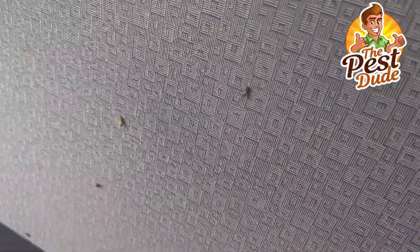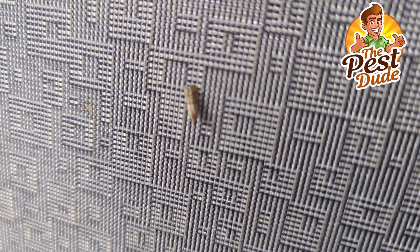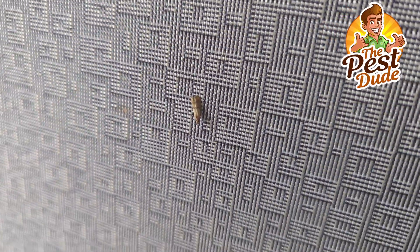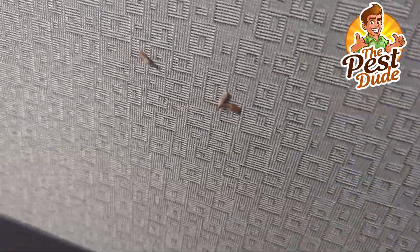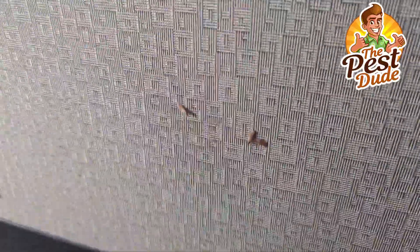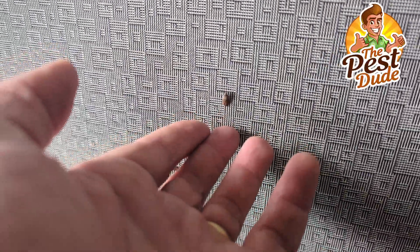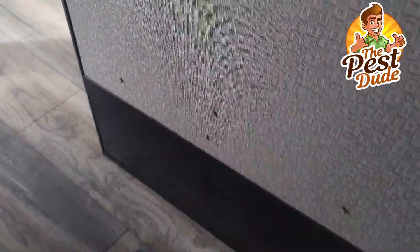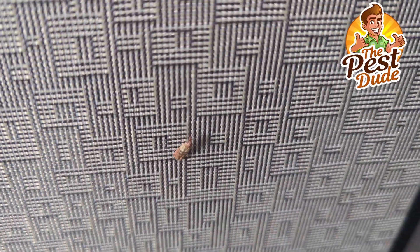Hey there folks, Zach Smith, Pest Dude, checking out Indian meal moths. These are cubicle walls and there's just dozens of these Indian meal moths — they're congregating here for whatever reason. They're coming from a bag of Cobb — it's a treat for horses. We use it sometimes in pest control to attract rats and squirrels, but it gets infested with these stored product pests. For many people, these are pantry pests, so I thought you'd like to see them in action.